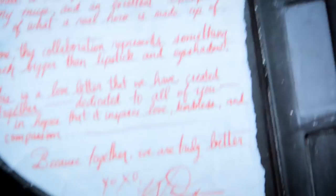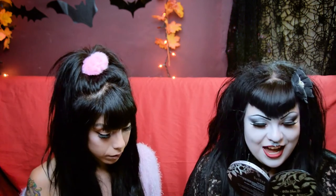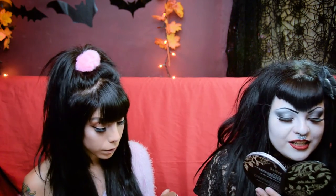Thank you, Jared, and thank you, Kat, for not torturing and hurting cute little animals — cute little bunnies and doggies and kitties. It is kind of cute that they put a friendship letter inside. This is her letter to Jared: 'Few people in the world that I have been lucky enough to meet will make me feel like I belong. Jared is one of them. Dedicated to all of you in hopes that it inspires love, kindness, and compassion. Because together we are truly better. Hugs and kisses, Kat Von D. P.S. I love you, Jared.' Aw, that's so cute.